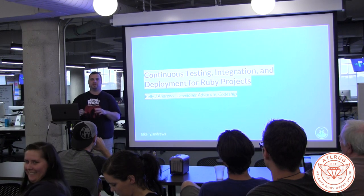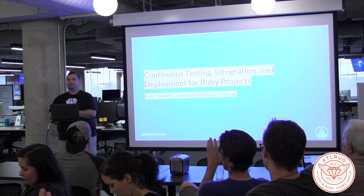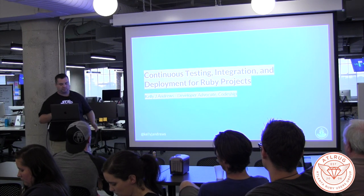How many of you are doing test-driven development or that kind of thing today? You're going to learn some tonight, I hope. You'll learn what you're not doing maybe. Okay, so let's get started.